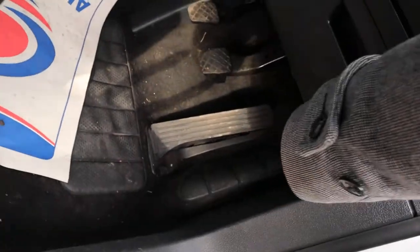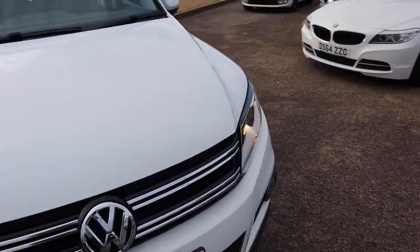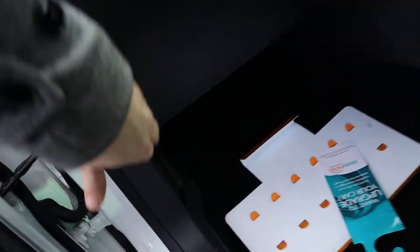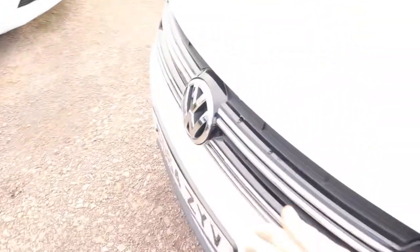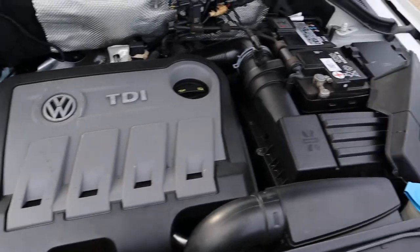Let's just pop the bonnet — the latch should be located on the passenger side. There we go, pull that towards you, and there is also a safety catch in the middle. Very clean engine bay.